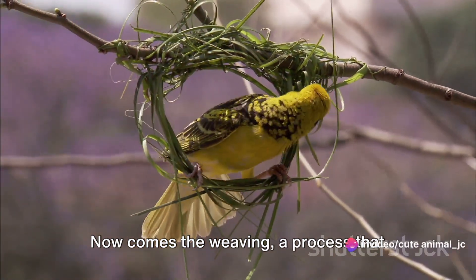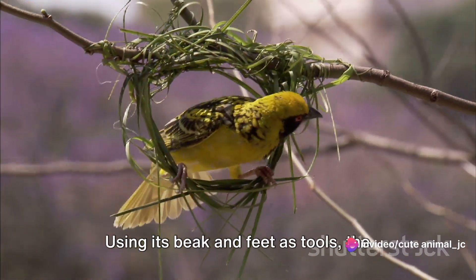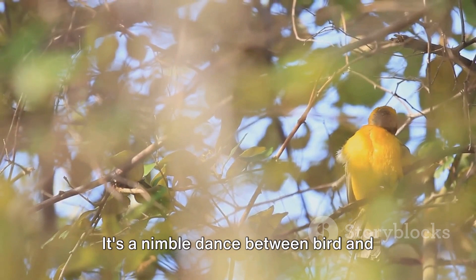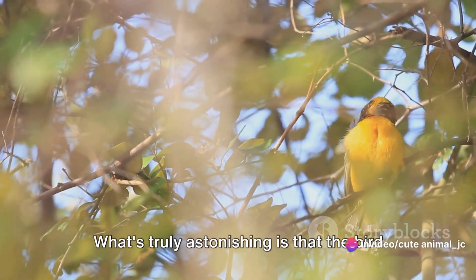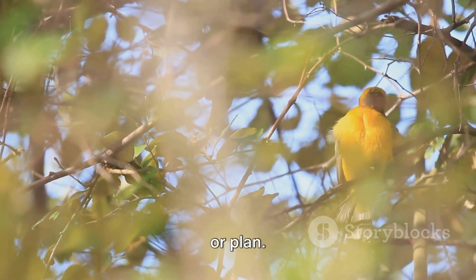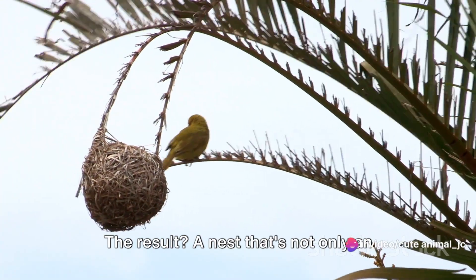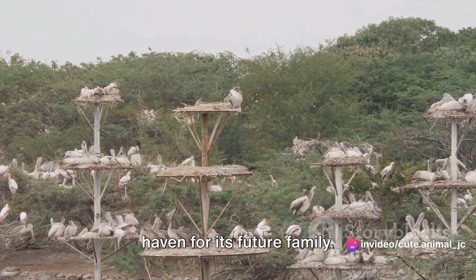Now comes the weaving, a process that showcases the bird's dexterity and precision. Using its beak and feet as tools, the weaver bird begins to interlace the grass and leaves. It's a nimble dance between bird and nature, each twist and turn adding to the complexity of the nest. What's truly astonishing is that the bird constructs this nest without any blueprint or plan — it's all instinct, an age-old skill passed down through generations. The result? A nest that's not only an architectural marvel, but also a secure haven for its future family.